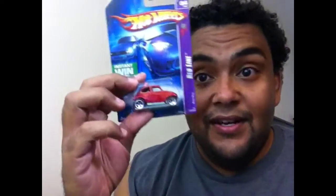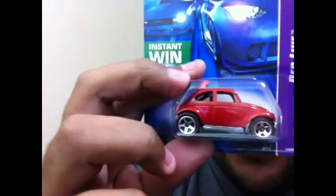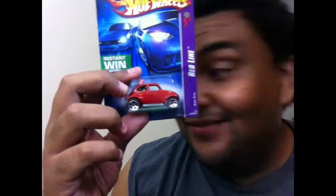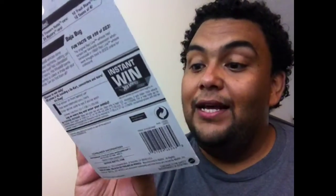Here we go — more Beatles! Love the Beatles. This is a Baja Beetle, red line Baja Bug. More Fast and Furious — the primer 70 Chevelle Super Sport. I like that, I'm keeping that one.